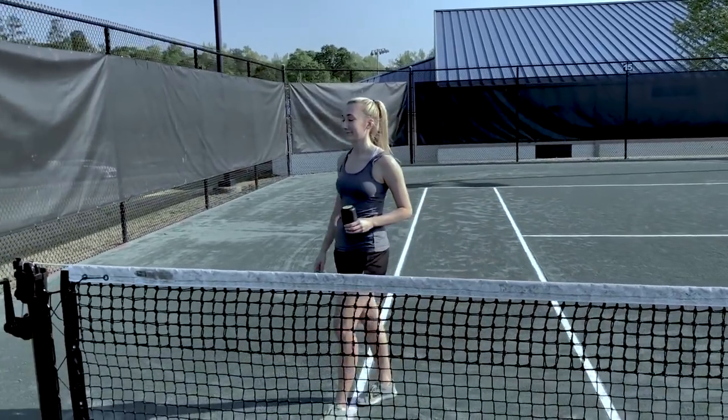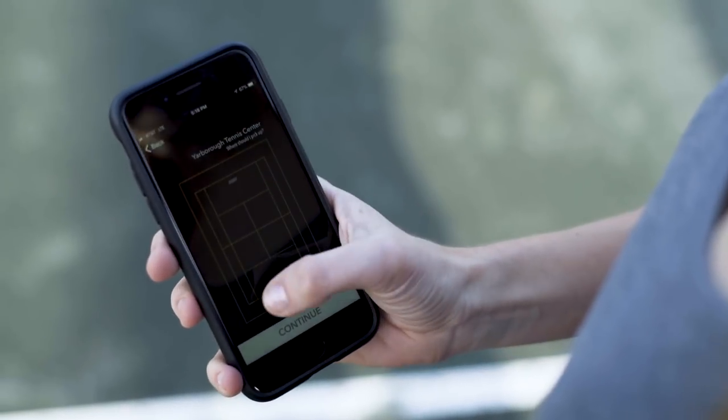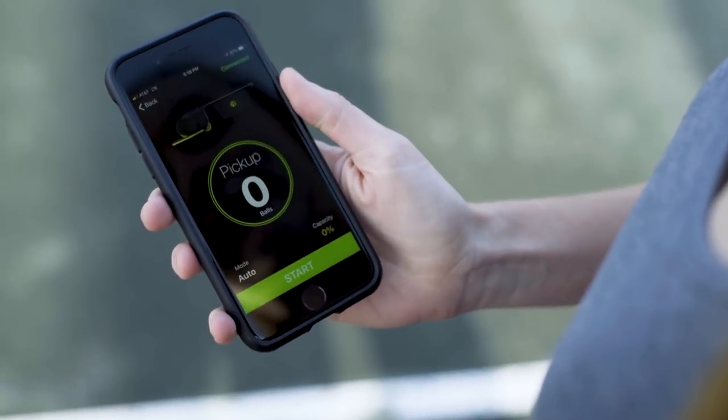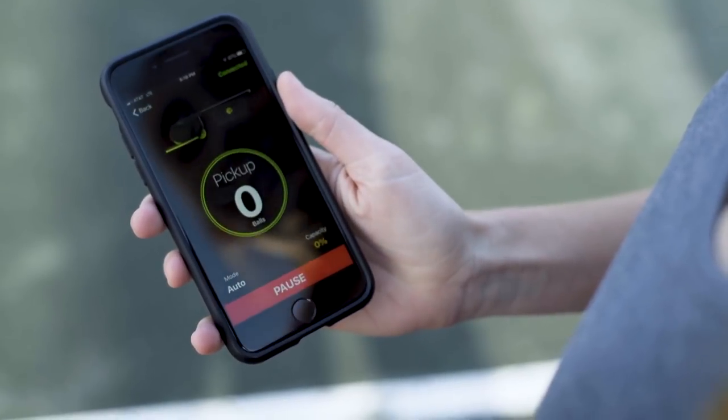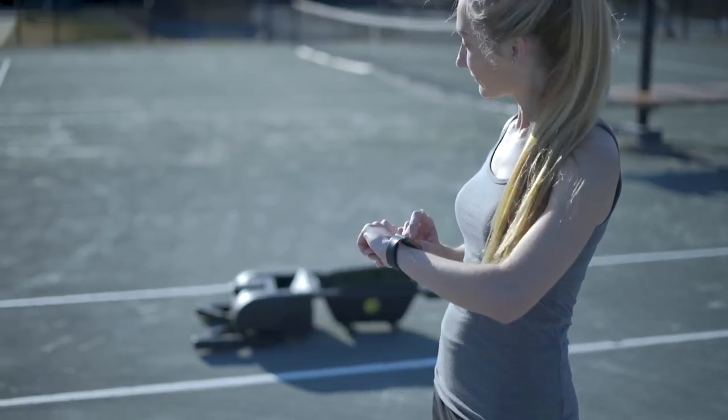You can let Tenobot work autonomously using the station that easily attaches to the net post, or use Tenobot's app to customize where in the court the device will clear. Tenobot easily syncs to your phone and even your Apple Watch to make activation quick and seamless.